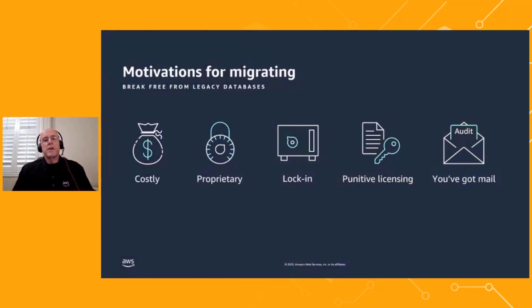We hear from customers on a daily basis. They want to move off of their legacy commercial databases because they're too expensive. They're proprietary. They lock customers in and they offer punitive licensing terms that come with frequent audits from those vendors that can sometimes be quite hostile. For these reasons, customers are trying to move as fast as they can to open source databases such as MySQL, MariaDB, and PostgreSQL.